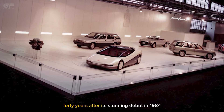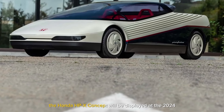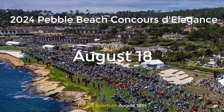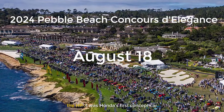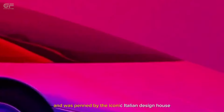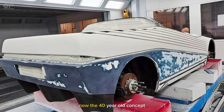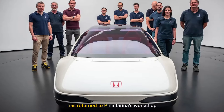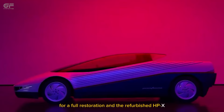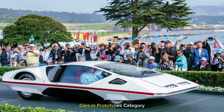40 years after its stunning debut in 1984, the Honda HPX Concept will be displayed at the 2024 Pebble Beach on August 18th. The HPX was Honda's first concept car and was penned by the iconic Italian design house Pininfarina. Now the 40-year-old concept has returned to Pininfarina's workshop for a full restoration, and the refurbished HPX will compete for an award in the wedge-shaped concept cars and prototypes category.